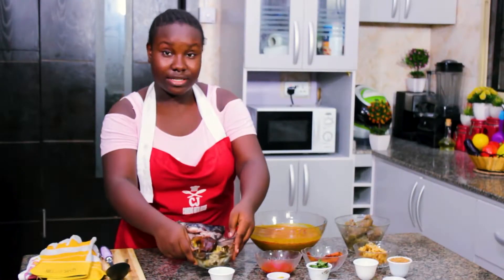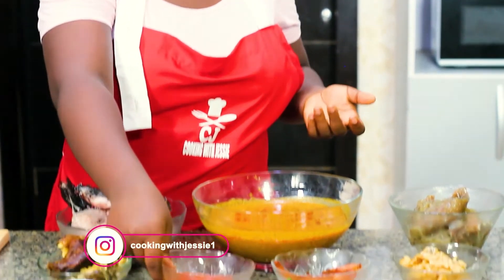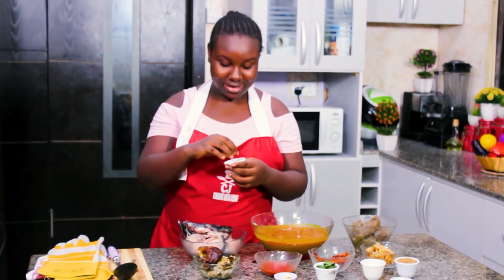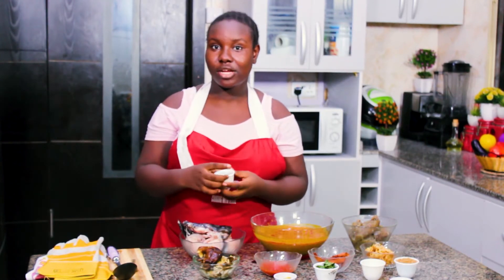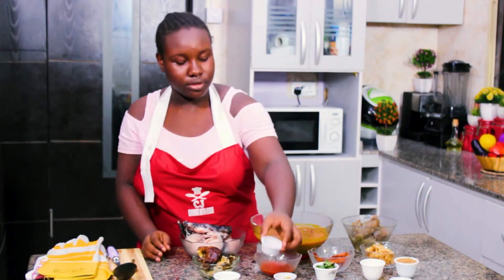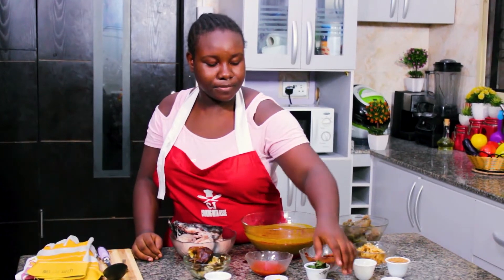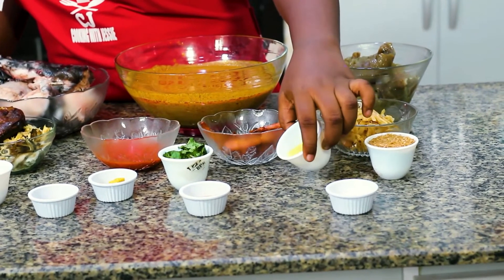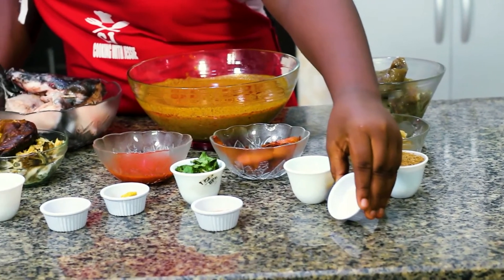I have my pepper mix — different peppers blended together. I have my banga spice, which is used to make the soup I'm making. It's a blend of different spices and you can get it at the market. I also have dried pepper, garlic, stock cubes, African nutmeg, a few scent leaves roughly chopped, ginger garlic paste, crayfish, and salt.